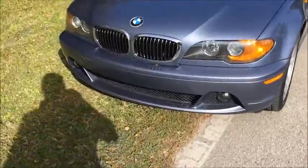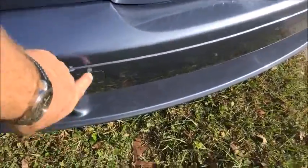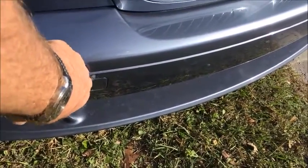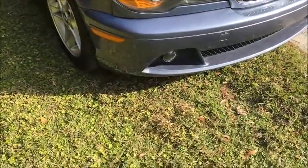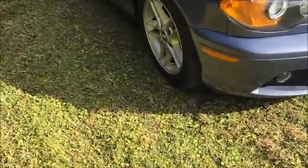The front bumper is in really good condition — only a couple of very small minor things on here. Actually, I think that's just a little sap or something that's on top of the paint. I know that'll come off; I can feel it. So I don't really see anything on the front hood or the front bumper that's an issue or problem.